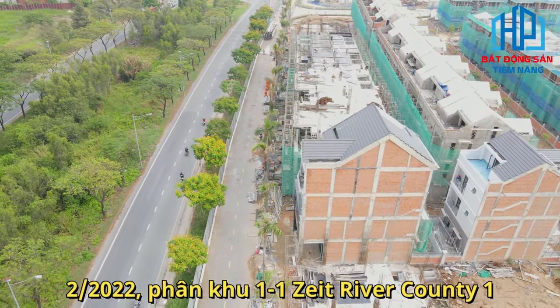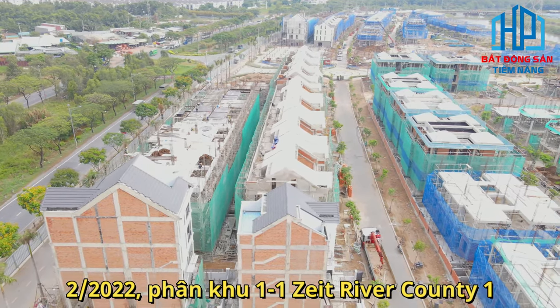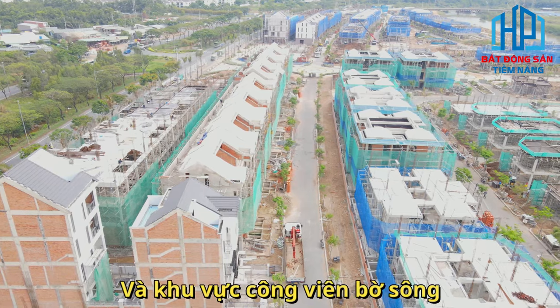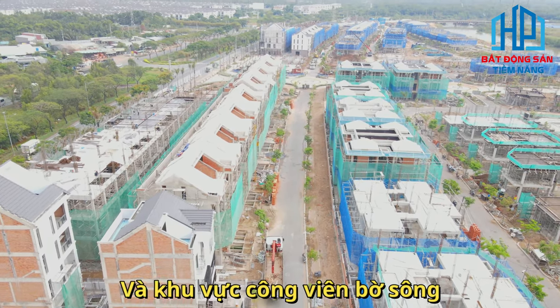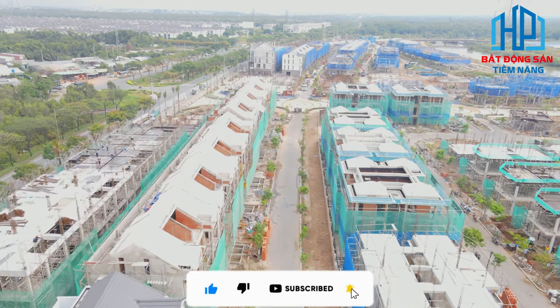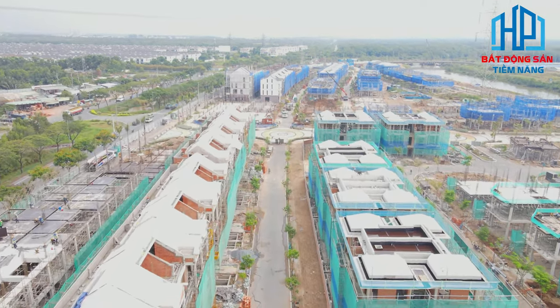Tính đến tháng 2 của năm 2022, phân khu 11 Zai River County 1 đã hoàn thiện được hạ tầng giao thông cơ bản và khu vực công viên, bờ sông, bao gồm hệ thống cống thoát nước, tường bờ. Tiến độ xây dựng Zai Kais Nhà Bè tháng 2 tương đối nhanh cho giai đoạn 1 khu thấp tầng.